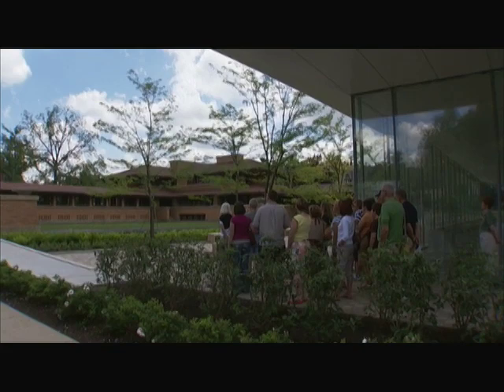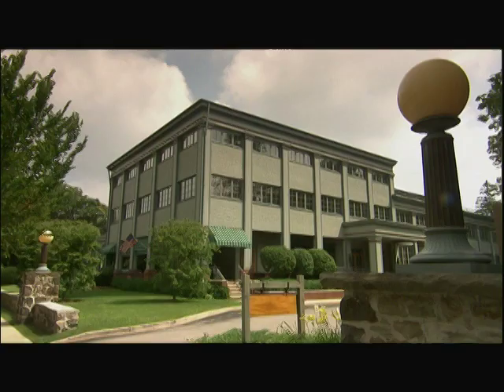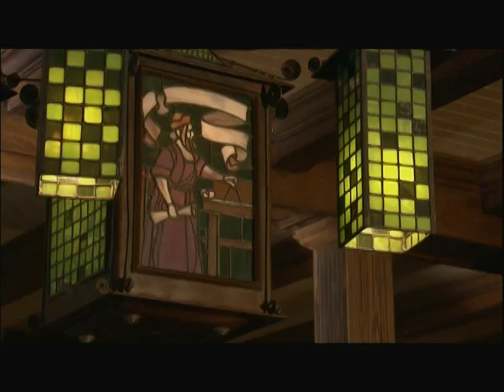Complementing the historic site is a world-class visitor center by architect Toshiko Mori. Buffalo, both in architecture and interior design, was central to the Arts and Crafts movement. Just south of Buffalo, in East Aurora, is Elbert Hubbard's Roycroft community, with its meticulously restored Roycroft Inn.